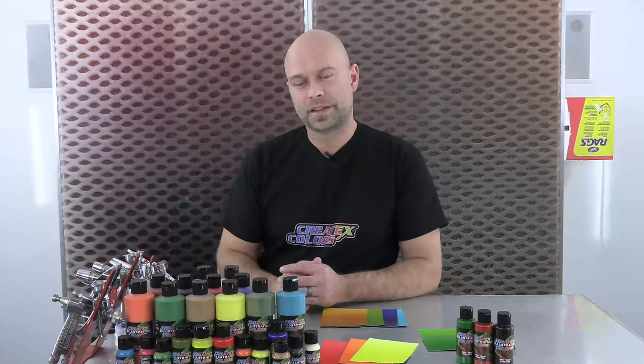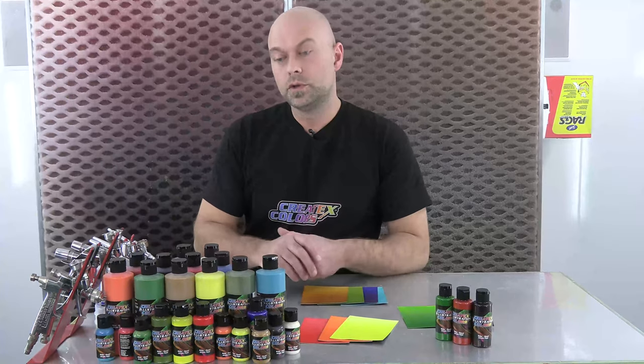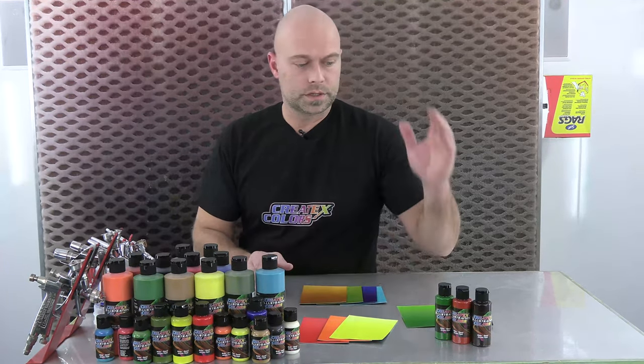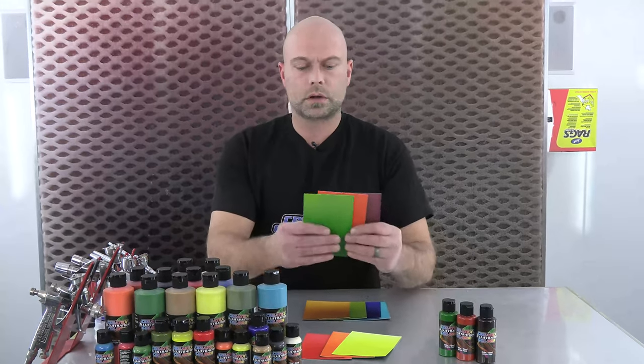Hi everyone, welcome to the booth here at Createx Colors. In this video we are going to cover an expanded line — some new additions to our illustration colors line for 2022. These are colors that were developed by a really good friend of ours, Marcus Eisenhuth of Berlin Airbrush. These are colors that were staples in his palette and he requested that we work on these, and we adjusted them to mimic what he was doing in terms of mixing.